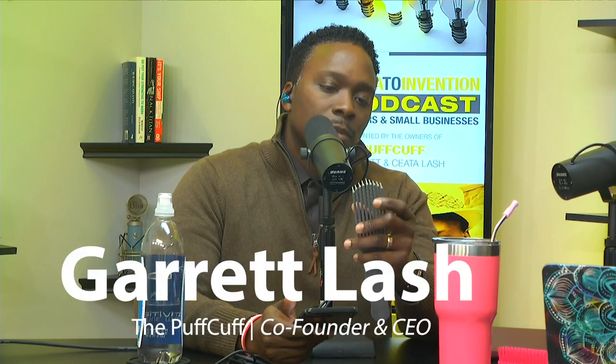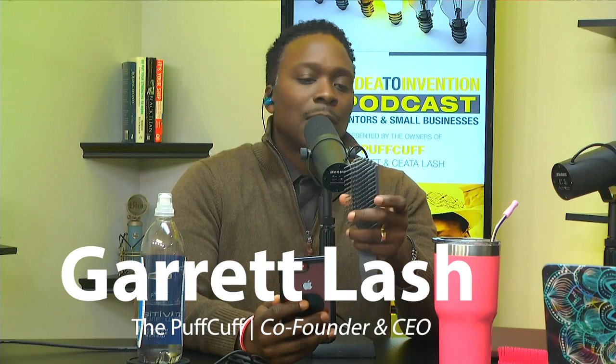Hey everybody, this is Garrett and Sita with Idea to Invention, coming back to close out our conversation around the Tangle Master, rolling us into 2020. What's the big deal about this brush? There are other people making this kind of equine brush — how will our brush actually help the person? All of these brushes literally cut your detangling time by two-thirds — not even in half. You can wash, detangle, and go before work in the morning.